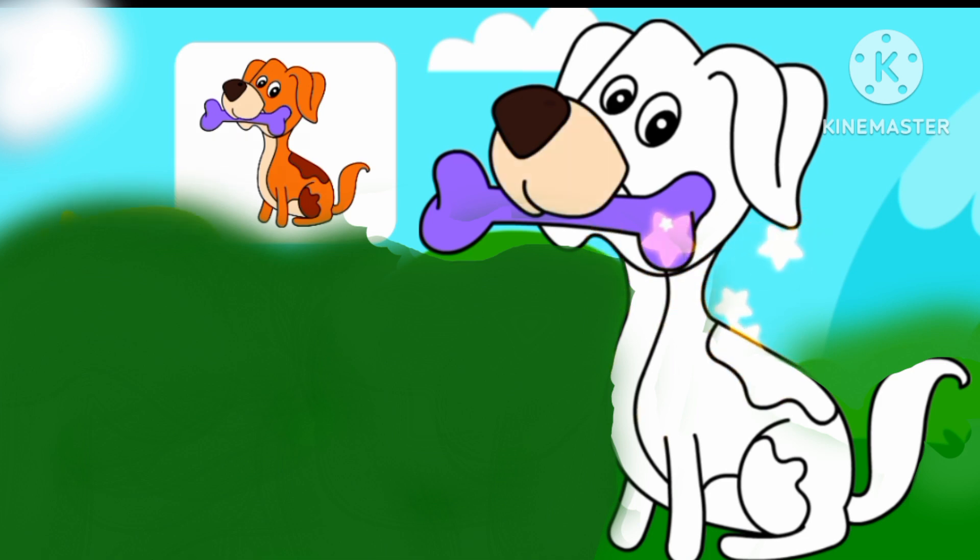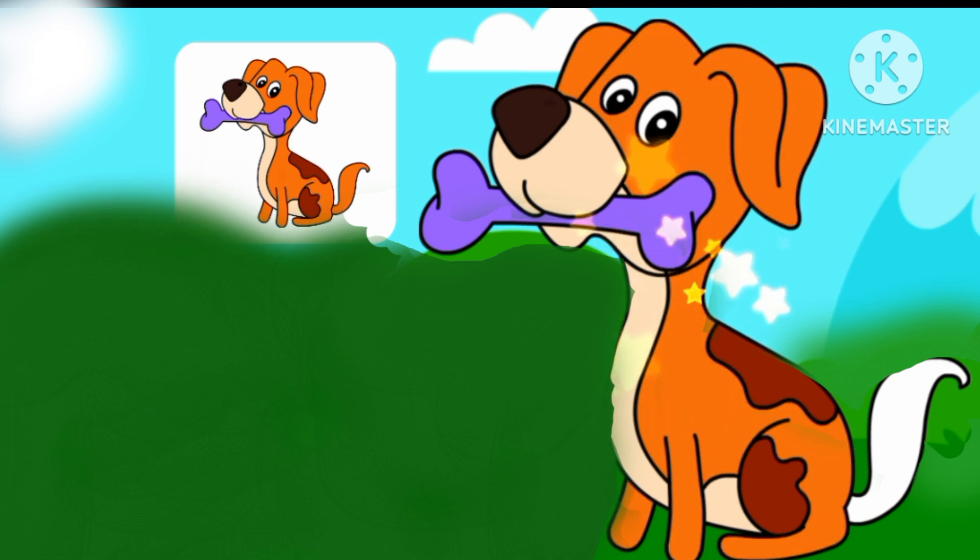Black, brown, peach, brown and brown, light brown. We colored the dog!